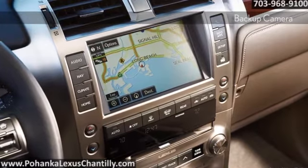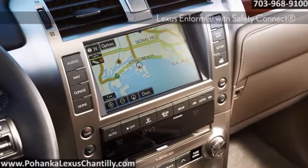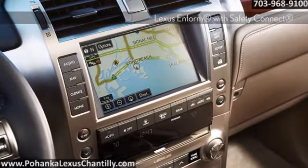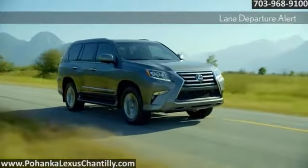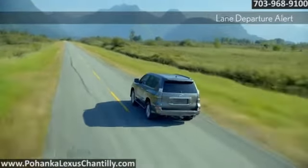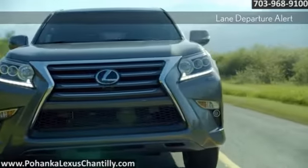The GX is loaded with technology to help you see more and react faster to potentially avoid a collision, and if one is unavoidable, you can be assured that we've planned for that too. The GX is equipped with 10 airbags, more than any vehicle in its class.